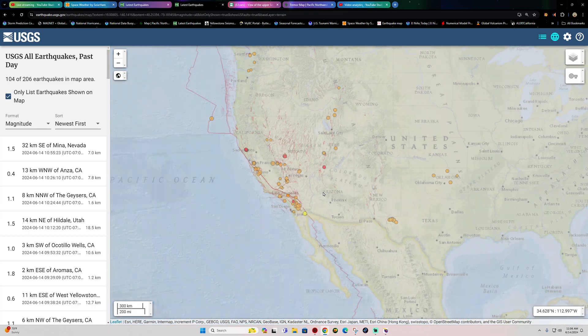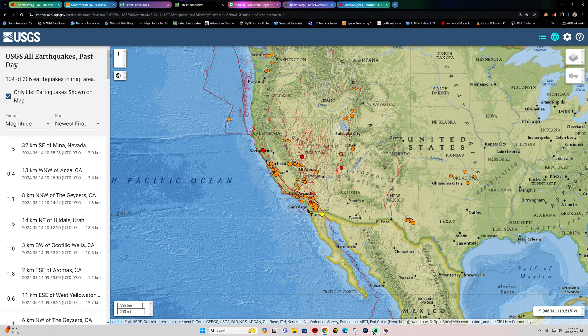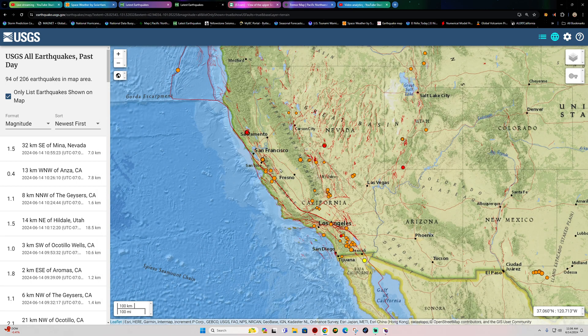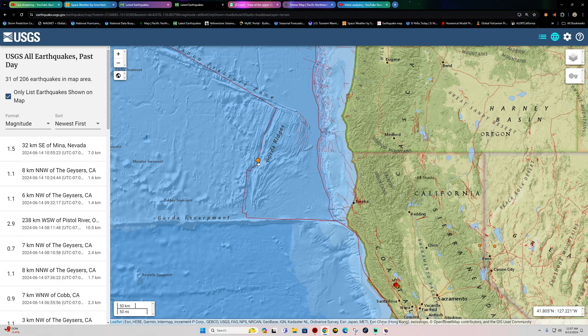All right, checking the west coast — activity has lightened up slightly. Making sure the bells are on now; audio is muted on the desktop but the alerts are active. Everything looks good. There's that quake out here into the Gorda Ridges.